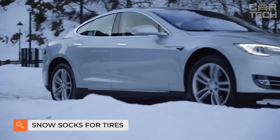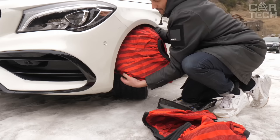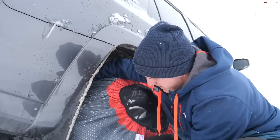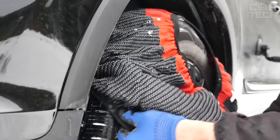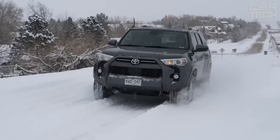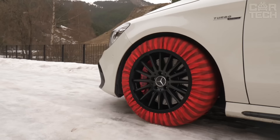Snow socks for tires are made to state regulations and are indispensable in places where you can't go without a slip-resistant product. This product is a great choice for many reasons: improved traction on the road, ease of installation, compatibility with various vehicles, durability, economy, and lightweight construction. They are manufactured using durable polyester, which guarantees excellent traction for vehicles ranging from cars, SUVs, and light trucks on heavily snow and ice-covered roads.